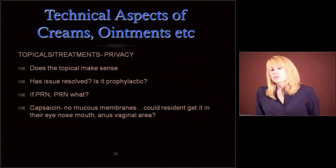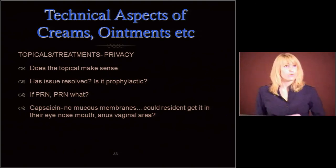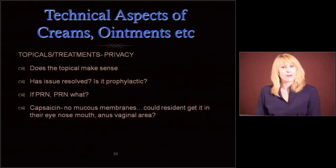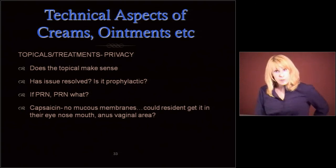Make sure those topicals make sense. We had a resident who for four or five years at one facility was getting treatment for a wound that had healed probably about a month after the resident got there — but we were still treating it. So make sure that doesn't happen. Check to see if the issue is resolved. If it's prophylactic, does it make sense? Are we putting diaper rash cream on the buttocks? That's where it needs to go — not on the feet. If it's a PRN, I get a lot of vague PRN cream orders — 'use PRN' for what? Rash, hives, what?